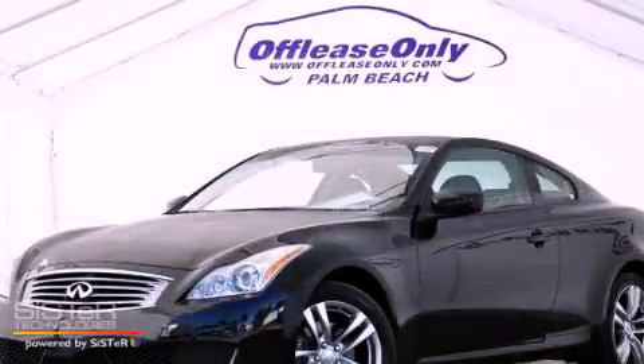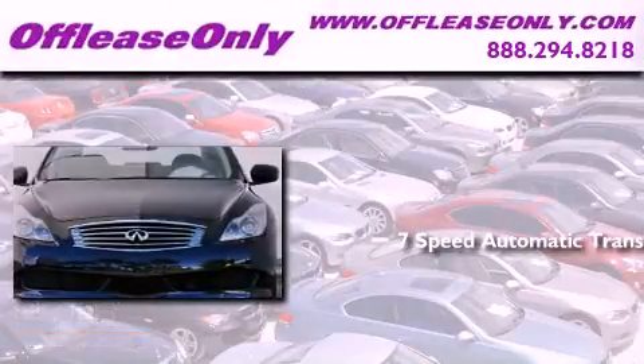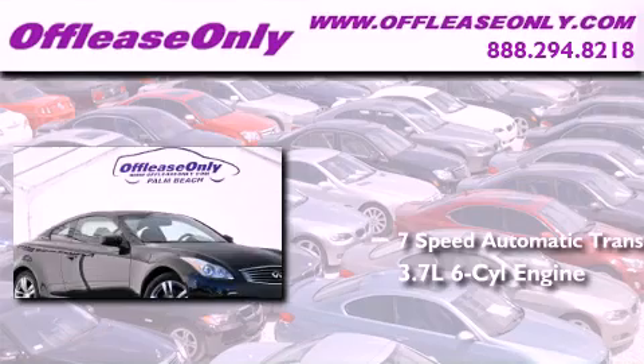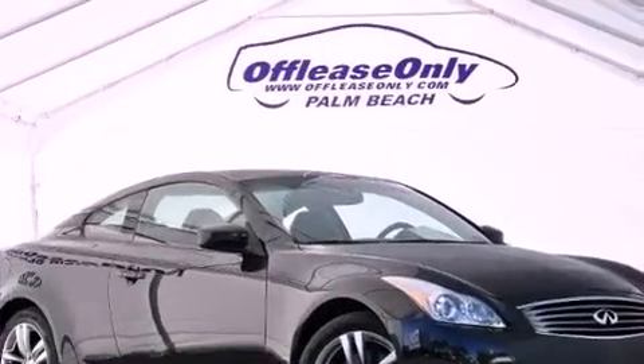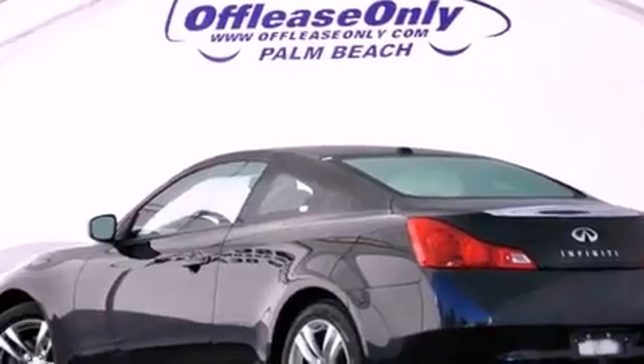This is a 2009 Infiniti G37. This car has a 7-speed automatic transmission, a 3.7-liter V6, all-wheel drive. Having just come off-lease, this Infiniti is in like-new condition.